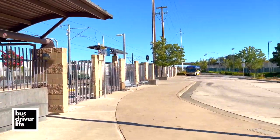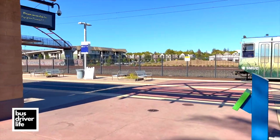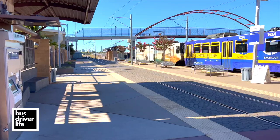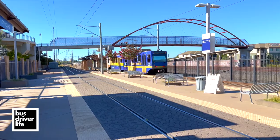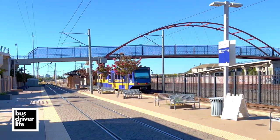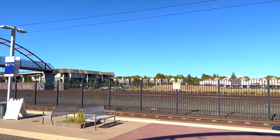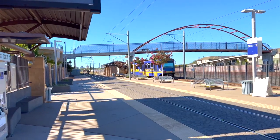The cool thing about this bus stop is it's right by a light rail station. Here goes the train right here. It's very convenient for people — they can take the bus and the train in the same area, and it's right by a college. There's also a pedestrian bridge you can walk across that takes you to a bunch of homes, stores, and restaurants over there. And we have another train arriving right now.